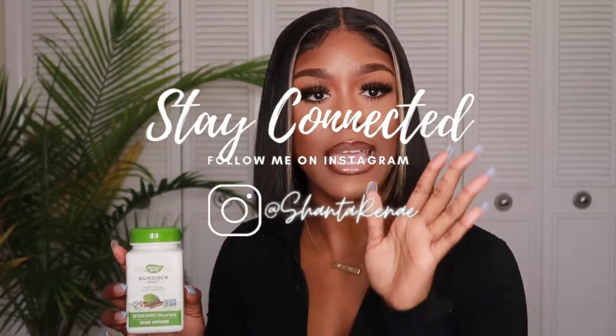Alright, so the first thing I'm going to be talking about is burdock root. One of the benefits is for joint support. I do love to lift, and I definitely want to take care of my joints. I'm 26 — some might say it's not that old, but I be feeling old sometimes when I get up and stuff.